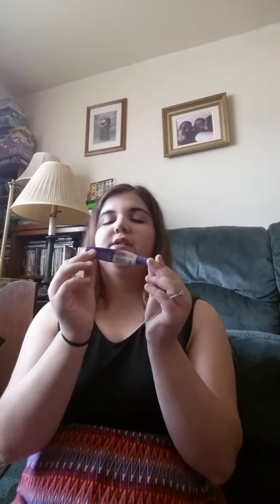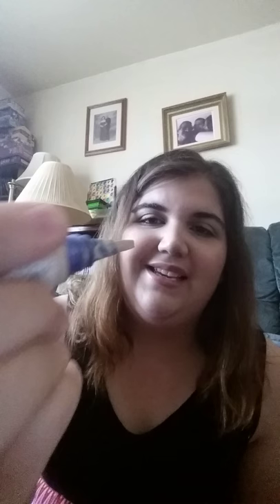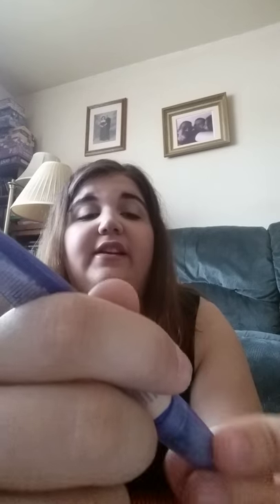I have the Rimmel London Match Perfection Skin Tone Adapting Concealer in shade 125 Fair. This is a wonderful concealer — I absolutely love it. I'm not a huge fan of the applicator; you have to squeeze, and as you can see I'm squeezing and nothing's coming out. It makes a mess with the cap, but other than that it is a really, really good concealer.